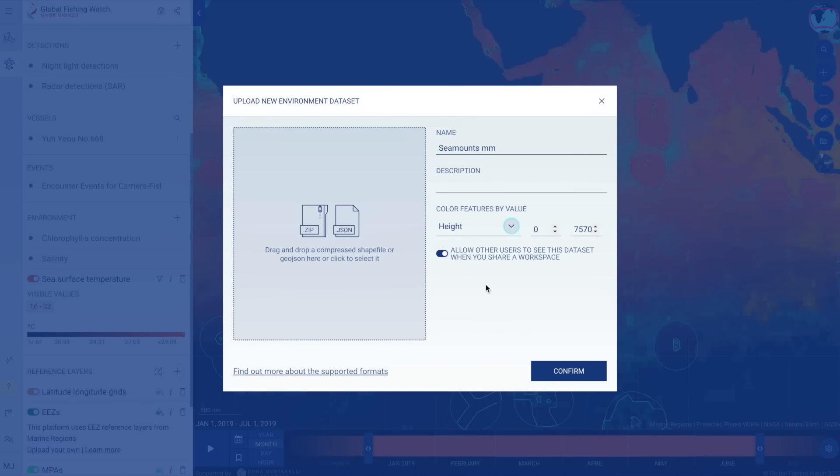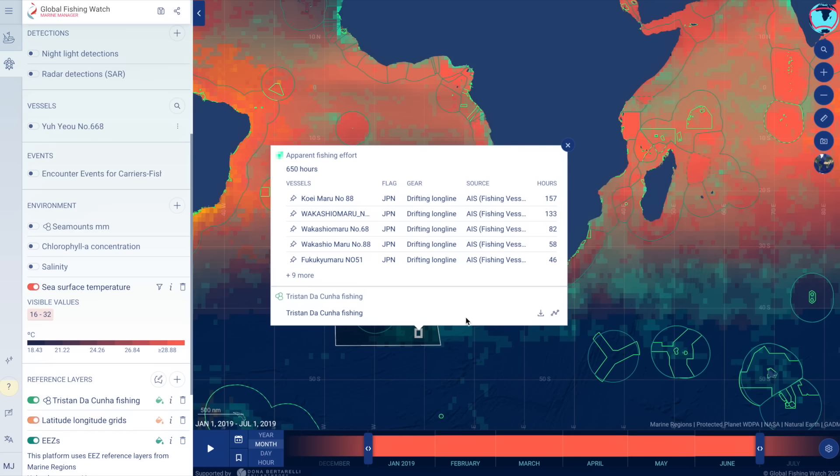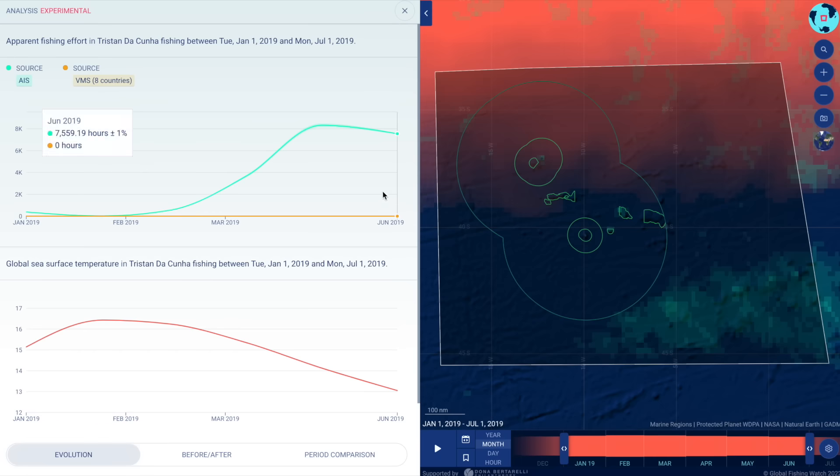Once the datasets are added to the map and the dates selected, downloadable charts can be produced to analyze trends in data over space and time. For example, southern bluefin tuna fishing activity to the southeast of Tristan da Cunha can help managers understand movement patterns of migratory species.